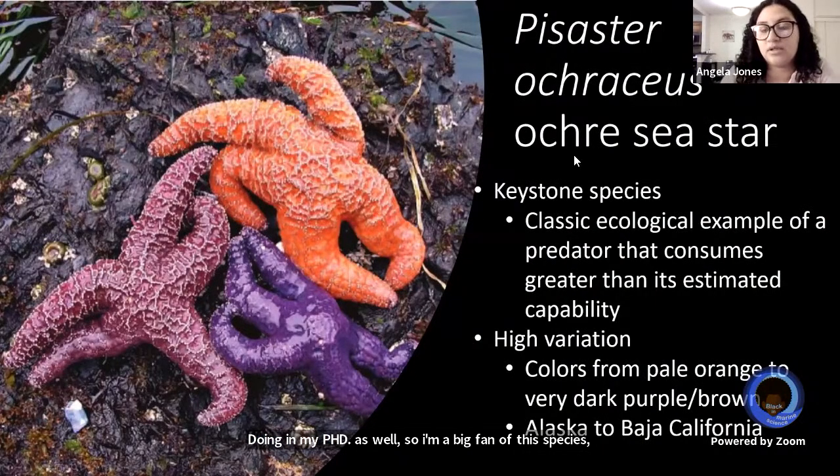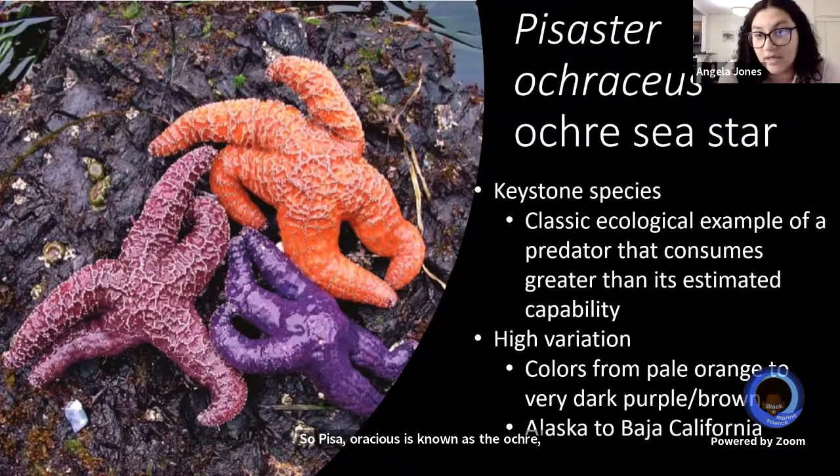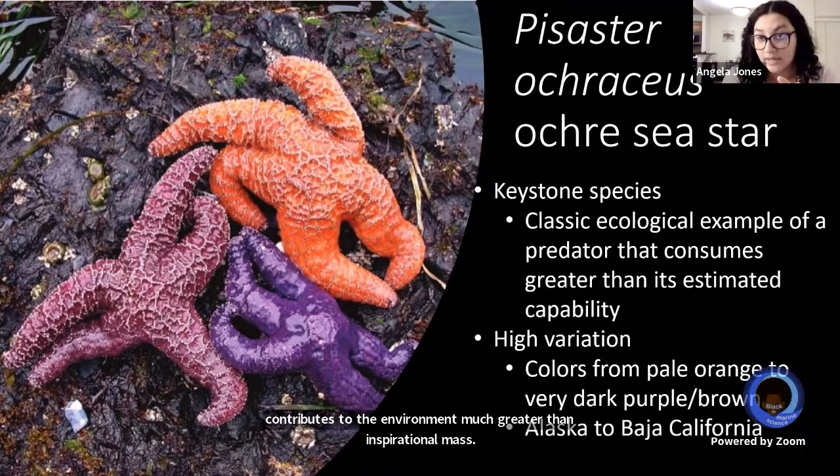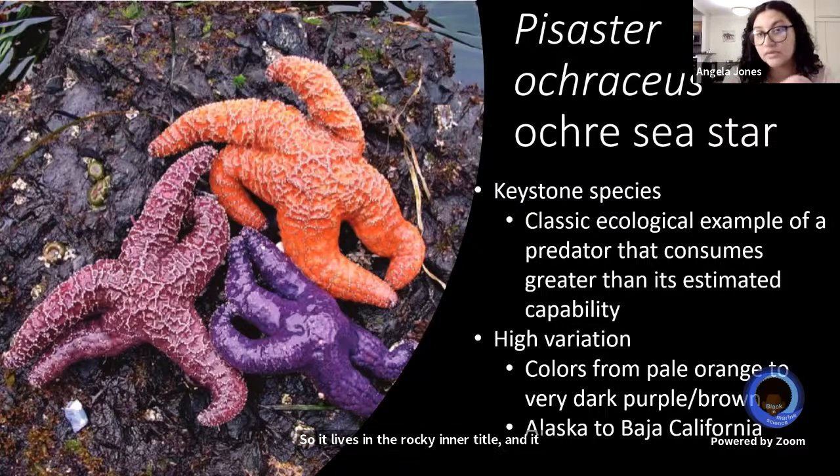Pisaster ochraceus is known as the ochre sea star. It is a Pacific species and a keystone predator, meaning its ecological contribution to the environment is much greater than its biomass. It lives in the rocky intertidal and is a voracious predator on mussels, turban snails, and other organisms. The amount it eats is so great that it can actually shape the different zones of the intertidal. It is the classic example Bob Payne used in 1969 to describe the term keystone species, and it is one that is highly studied.